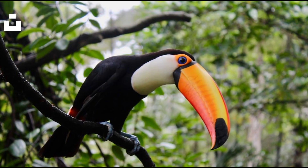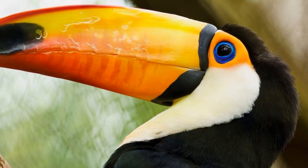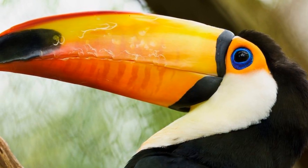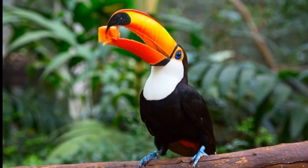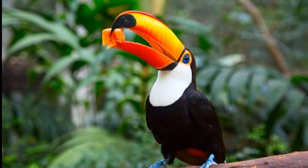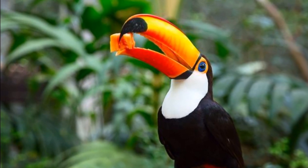Behold the vibrant and captivating toucan. With its oversized, colorful beak, the toucan is a true icon of the rainforest. But did you know that this beak isn't just for show? It helps the toucan reach fruits on distant branches, and it even regulates its body temperature.